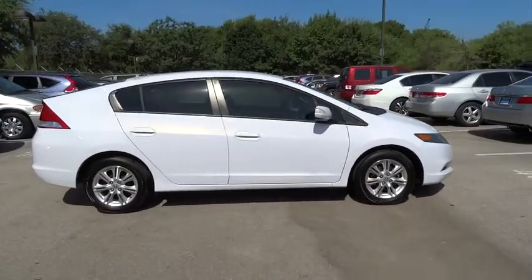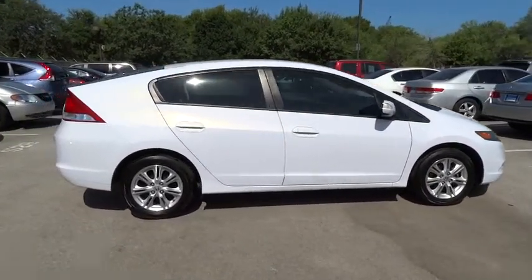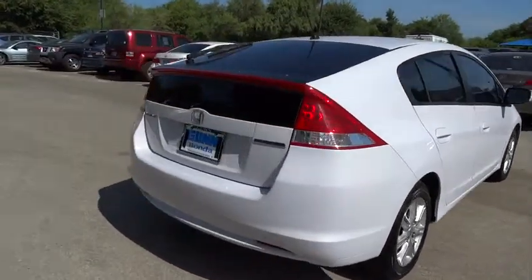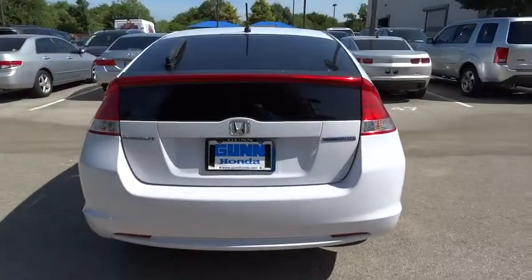Navigation system, anti-lock braking system, steering wheel audio controls, keyless entry, traction control, stability control, Bluetooth, adjustable steering wheel.